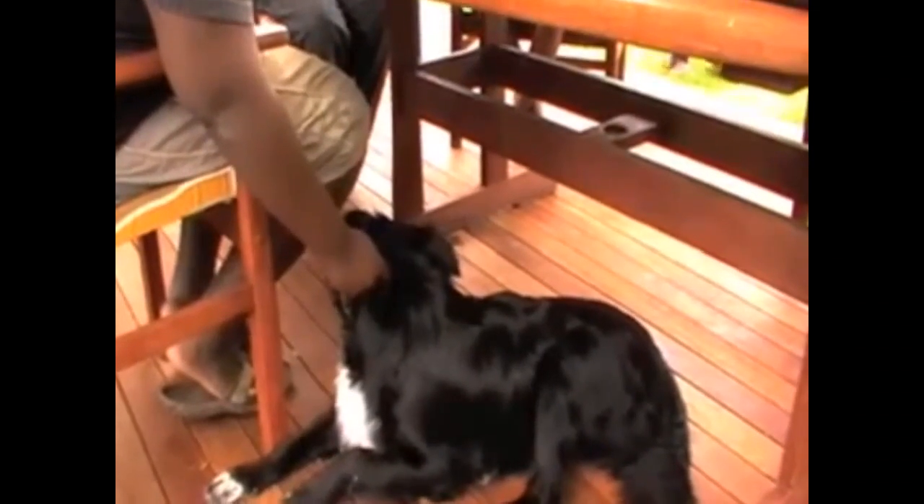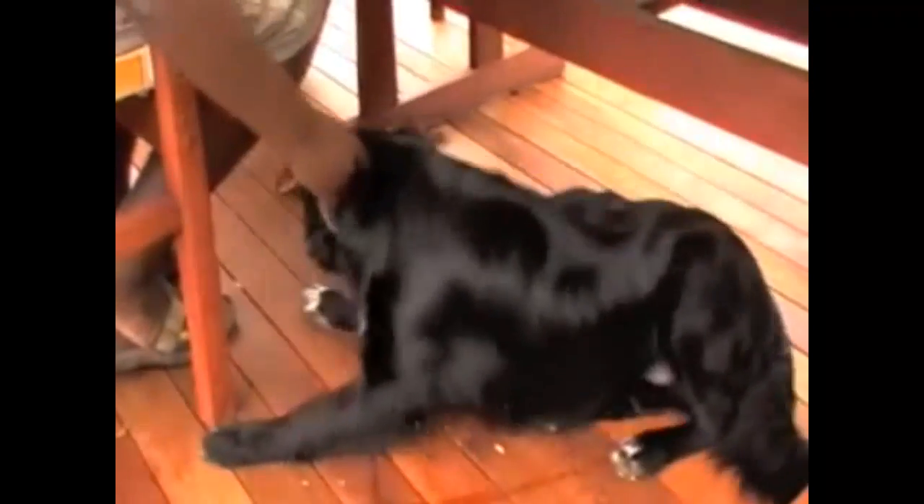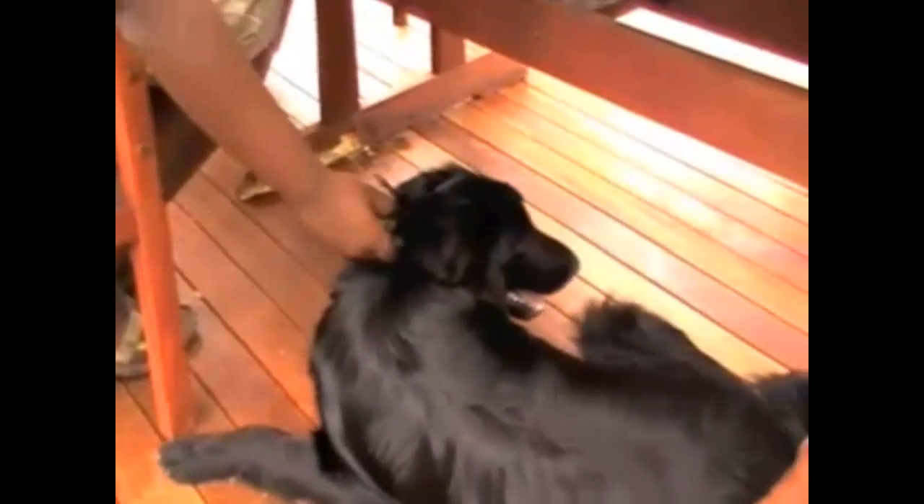Here we are a little bit later on in the consultation, and Kenai's chewing the table again. This is one of the big issues with Kenai — he's been chewing the table for several months, so it's a habit that's going to take a few hours at least to break. All we do is move him away very quietly and calmly. We don't give him any attention by speaking to him, and we simply redirect him back onto his stick.